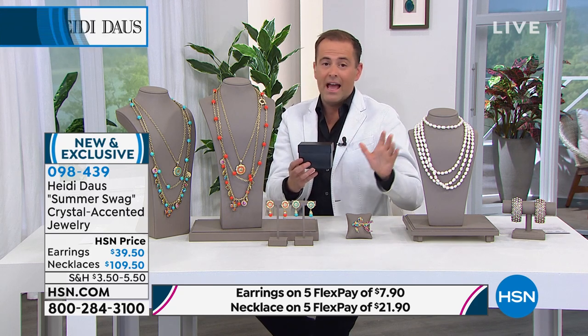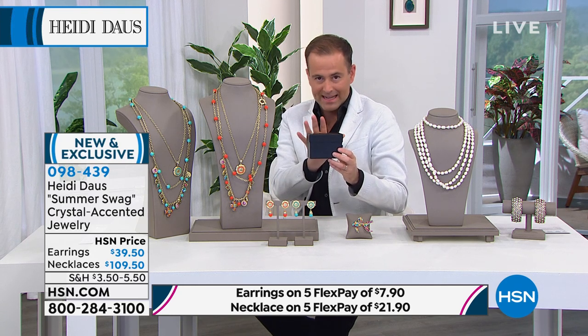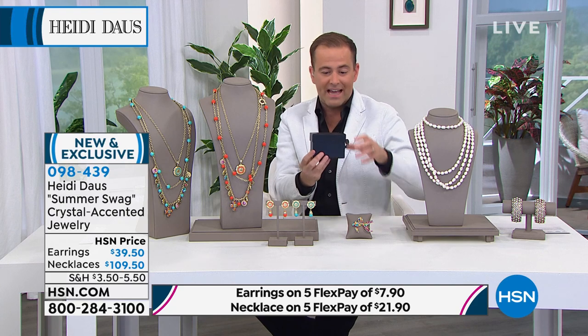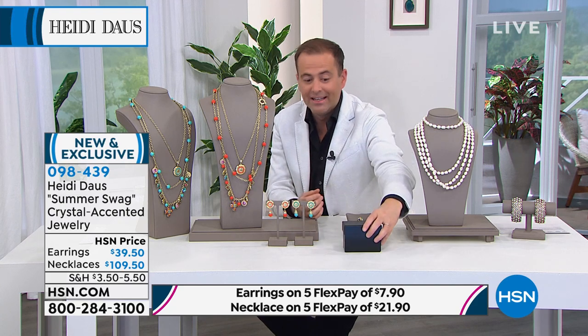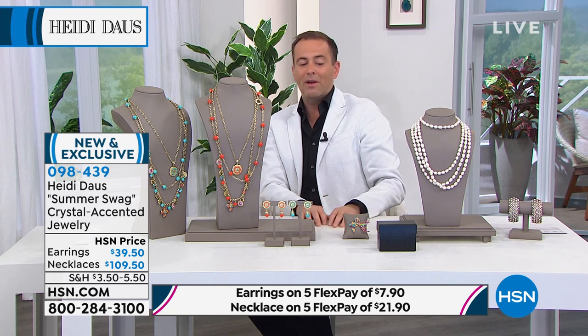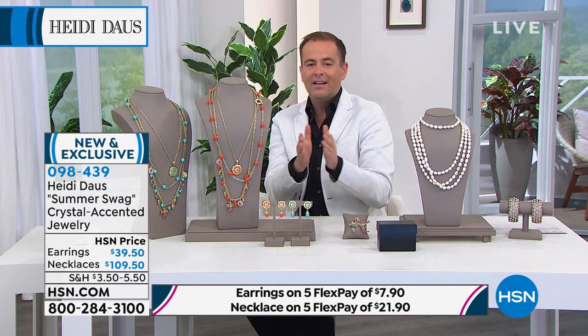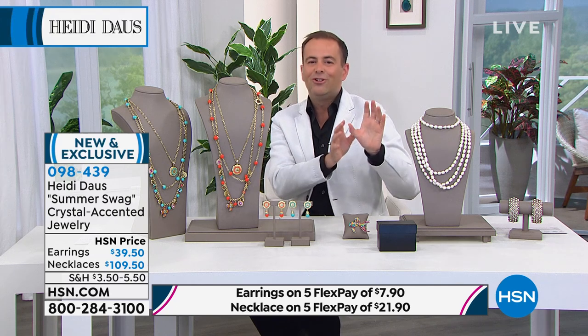We're now T-minus 10 minutes away. You ain't seen nothing yet — when I reveal what's inside this box it will go crazy. The price, the value, the quantity — everything. Be ready in 10 minutes. Have the phone by your side. If you have HSN on speed dial, that would be a good way to go. HSN.com will also work.